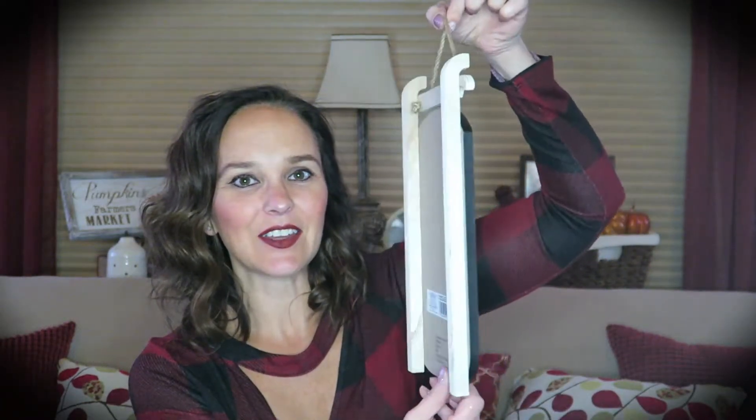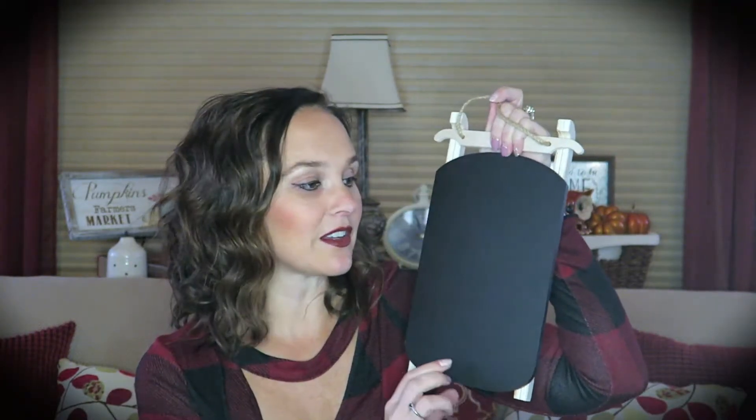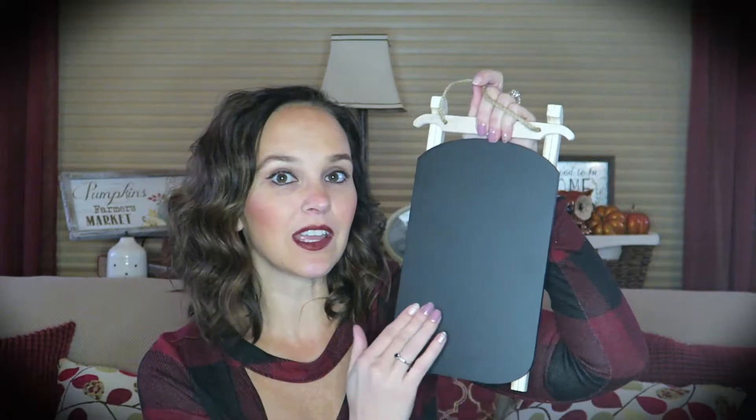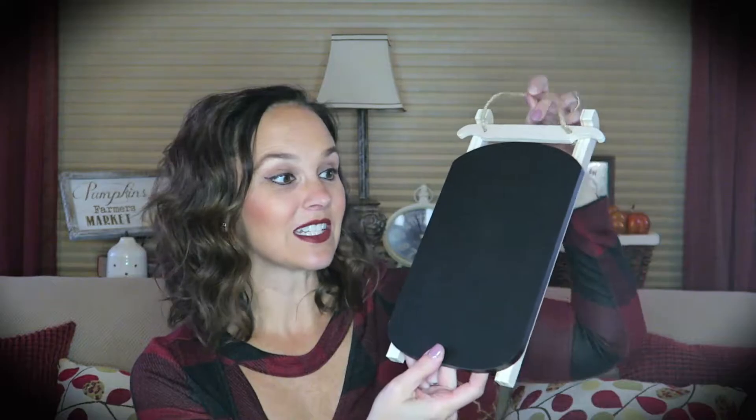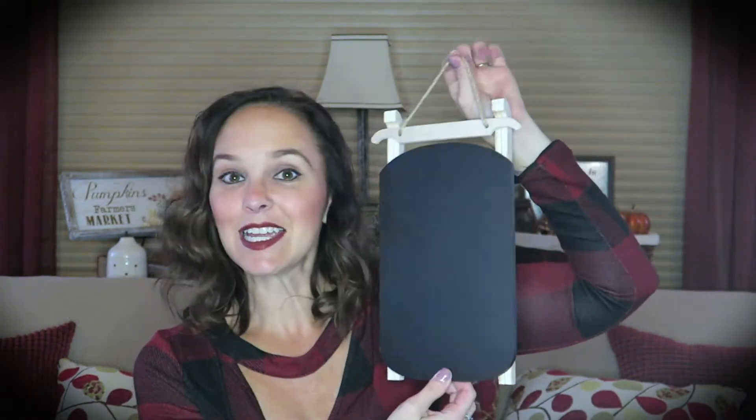The next item I found was this adorable little sled. It has a little chalkboard front so you could write a message on it, or if you have a Cricut or Silhouette machine you could apply a vinyl decal. It has a little hanger if you want to hang it, or you could set it or lean it on a shelf. This was $3, which I thought was a pretty reasonable price.